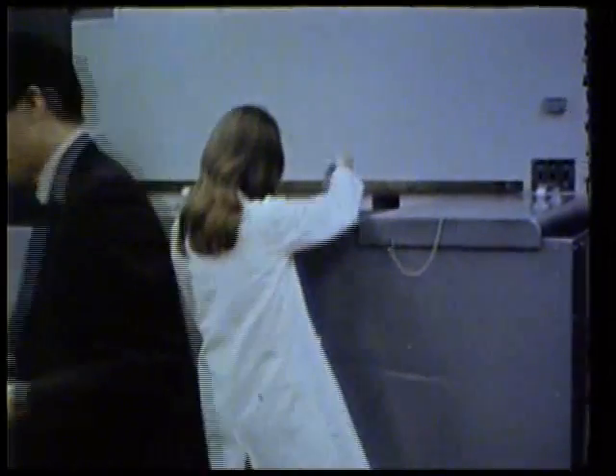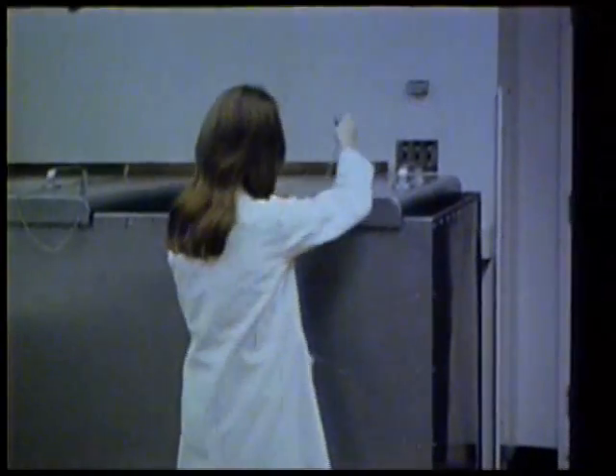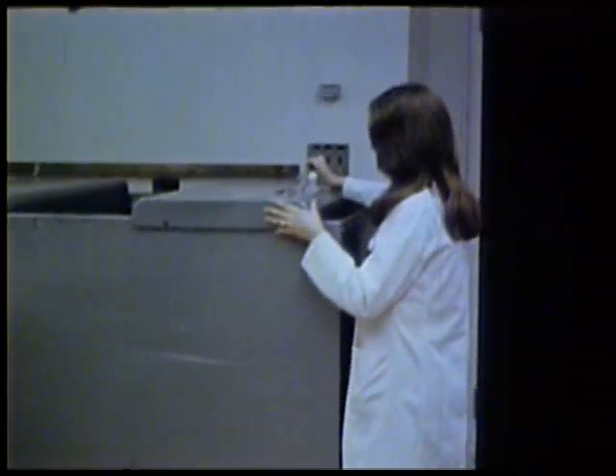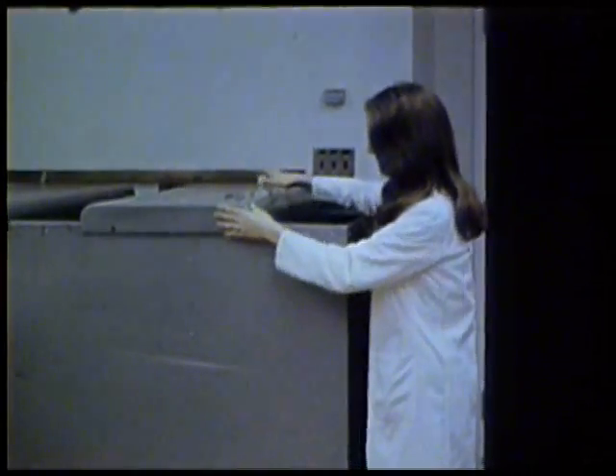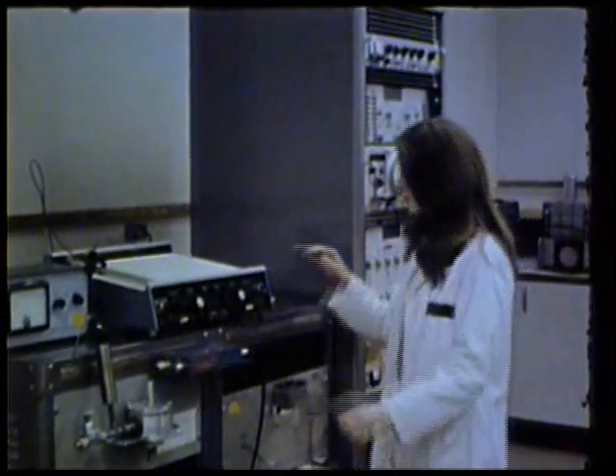In the counting room of the analytical chemistry section, work is being done as part of fuel reprocessing studies to analyze the new elements given off by split uranium atoms. Gamma ray detectors are employed and the results are read off the chart recorder.